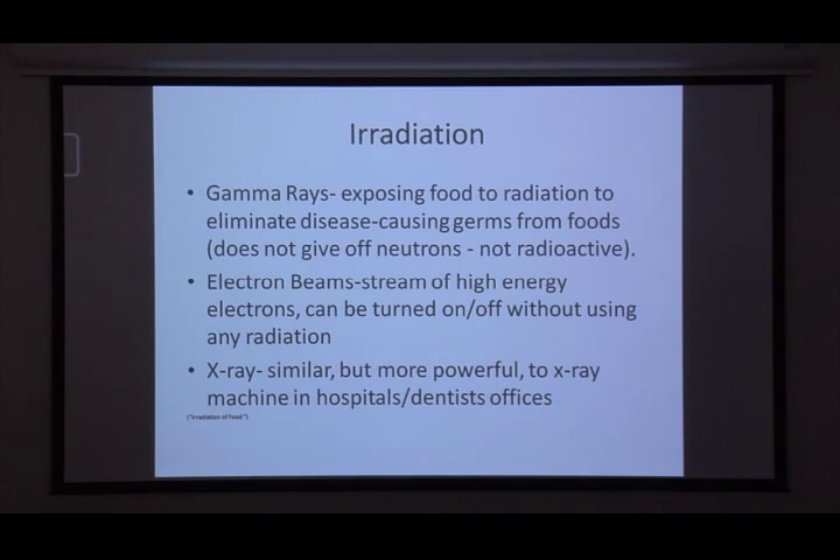Radiation levels are typically measured in gray units — they'll say how many gray units were needed to reach a particular point. It's different for each food item, and a lot of it depends on, for lack of a better term, how dirty the food is, because the dirtier the food, the higher the amount of radiation they're going to have to use.